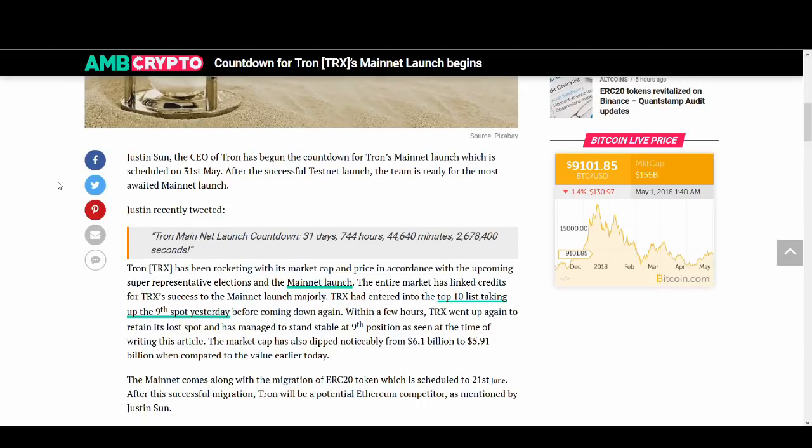This is massive news for Tron — not just for Tron, but for the whole cryptocurrency space. If they can deliver, this will be massive news.